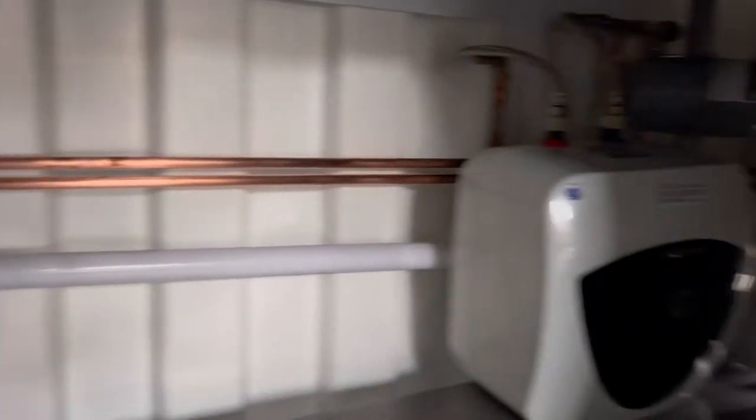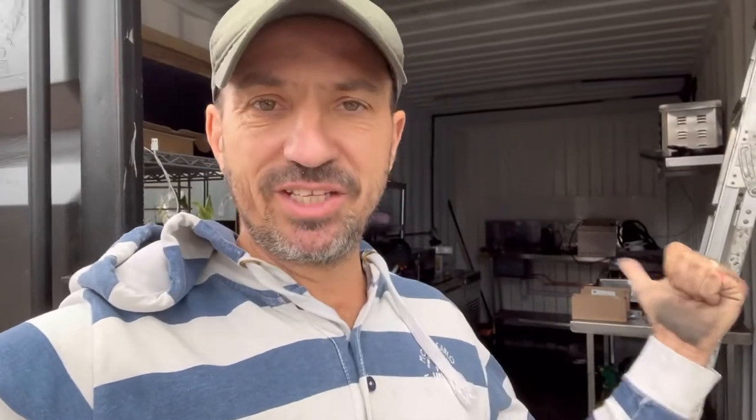The water pipes have gone in, so we're ready to get connected to the water — we've got water in and out, so that's good news. We need to get connected to the water pipe, which we have been digging a hole ready for the plumber to come out.